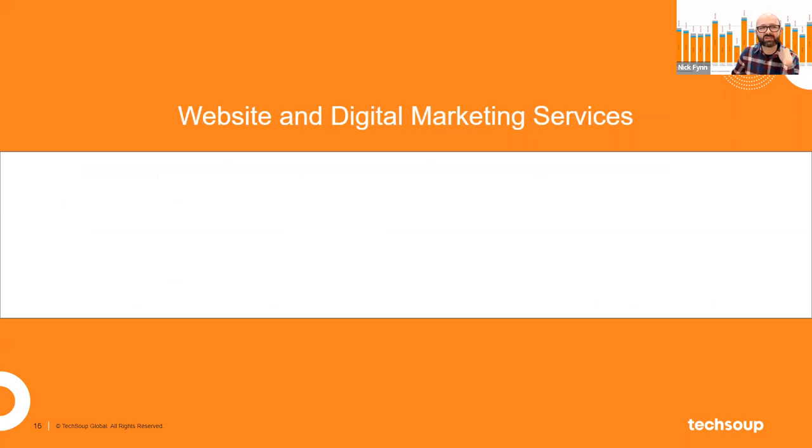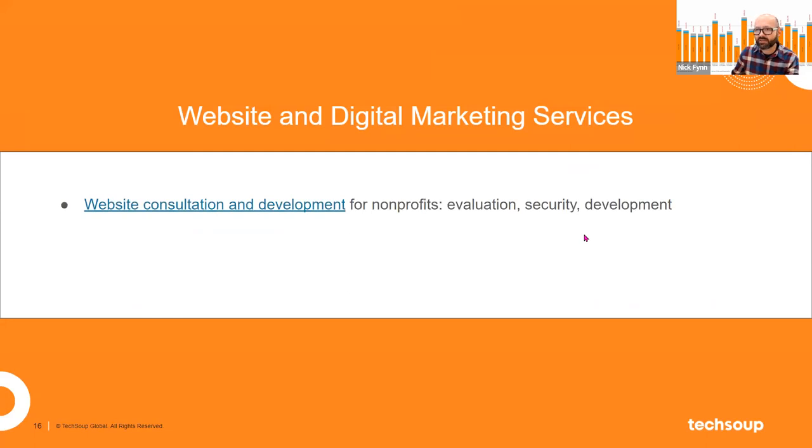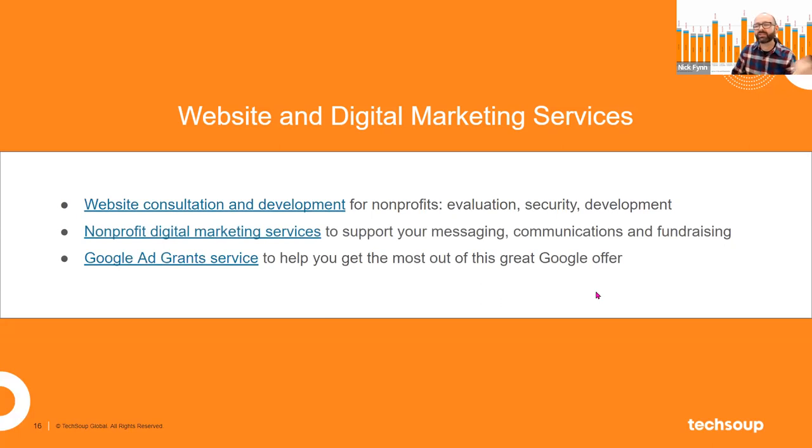Another really popular service in the past two years is our foray into websites and digital marketing services for nonprofits. We have consultations and development around your website, and digital marketing services to help nonprofits figure out their email and advertising stack. We're also launching a Google Ad Grant service specifically to help nonprofits maximize their Google Ad Grant. If you don't know what the Google Ad Grant is: Google will provide nonprofits with up to $10,000 a month in grant funding for their search advertising. But like most things in technology, it's not enough to just get that product — using it is the tricky part, and that's where TechSoup can help.